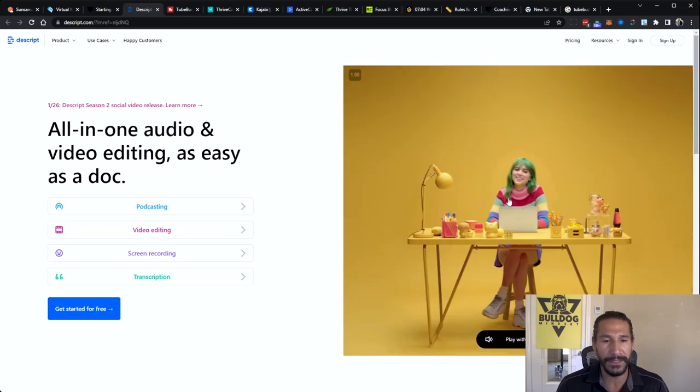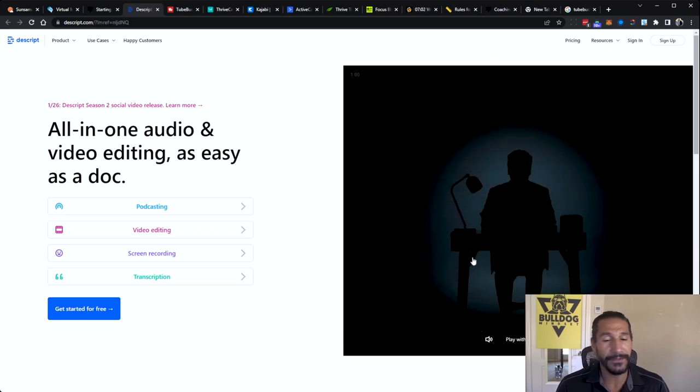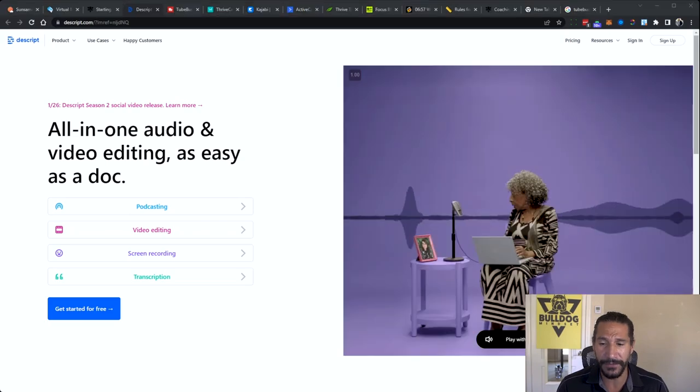If you're not really good at video editing or audio editing — even if you are — this just makes things so simple. When I used to edit all my own stuff, I'd be trying to get one word out. With Descript, you can just literally delete the word and it deletes it from the clip. All my video editors use this software.